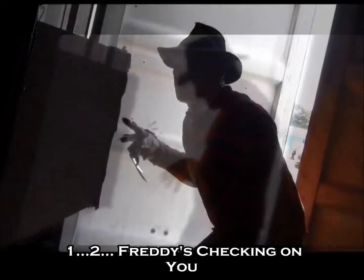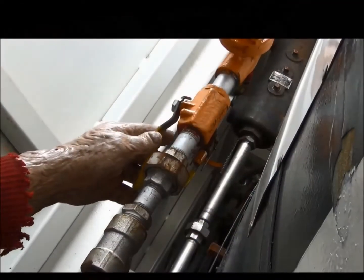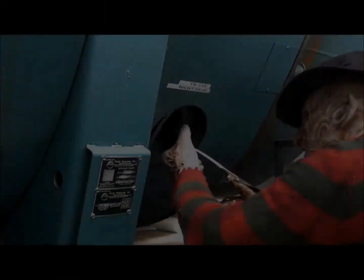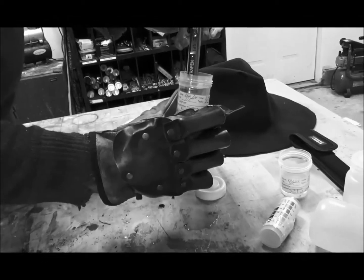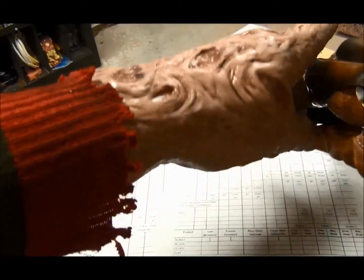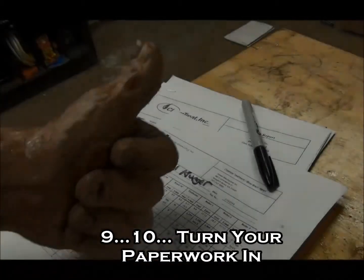1, 2, 3 — he's checking on you. 3, 4 — better blow down more. 5, 6 — got our water side picks. 7, 8 — get your chemistry straight. 9, 10 — turn your paperwork in.